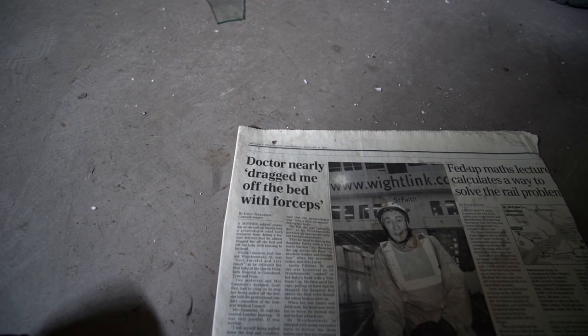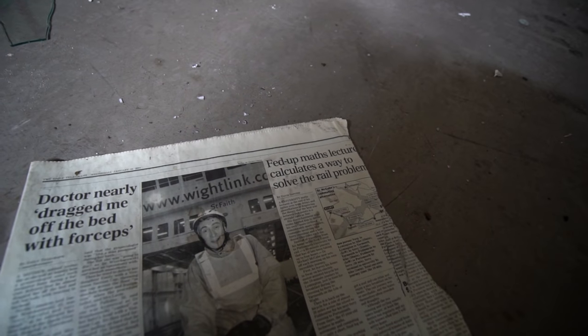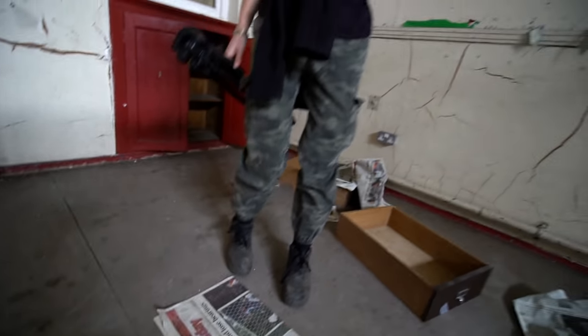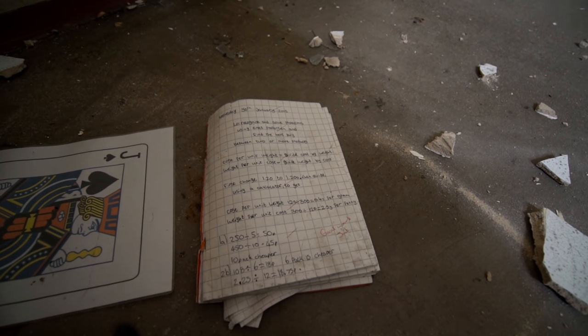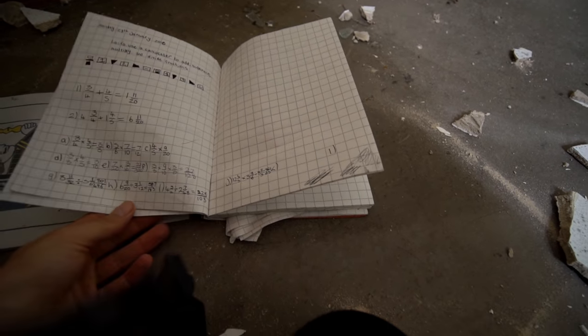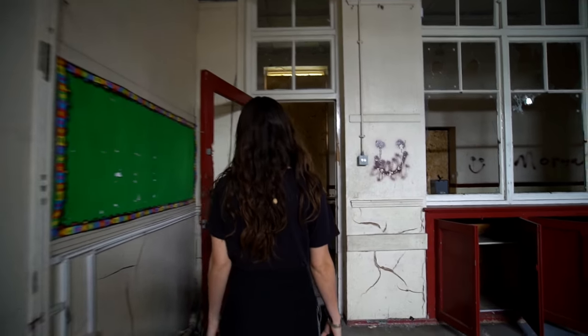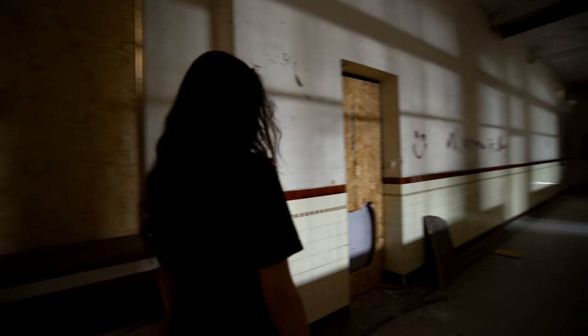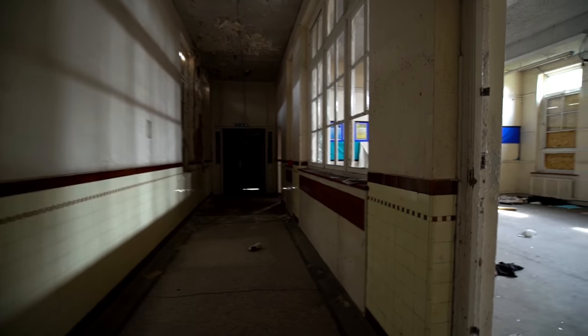There are some old newspapers here. 2001 - 'Doctor nearly dragged me off the bed with forceps.' 2002. There's someone's old school book here - they've ripped the page off so I don't know whose name it is. 2013. Said online they shut in 2012 though. Wow, that looks like some complicated division. The tile is nice - it is. It's a big place with high ceilings. Another classroom, all very similar, quite small classrooms actually.